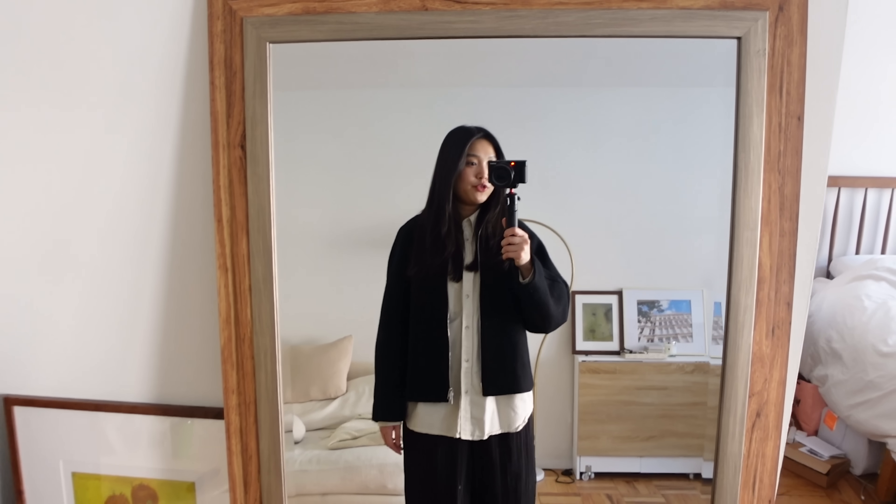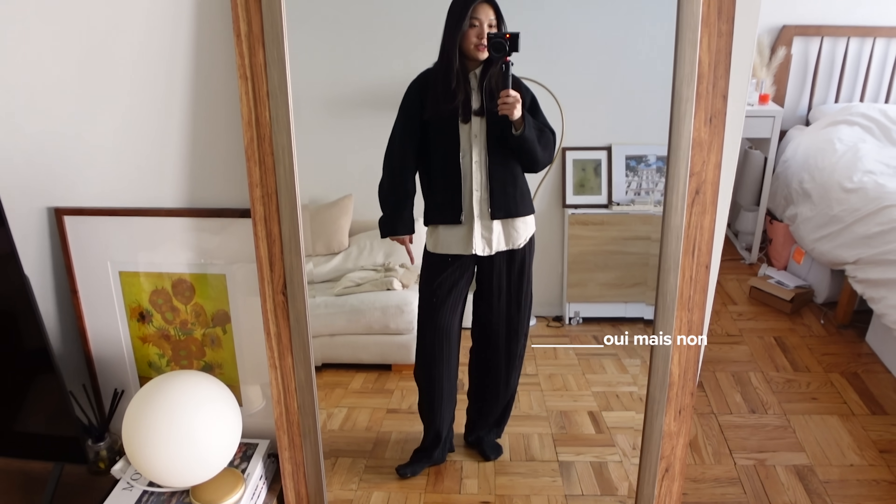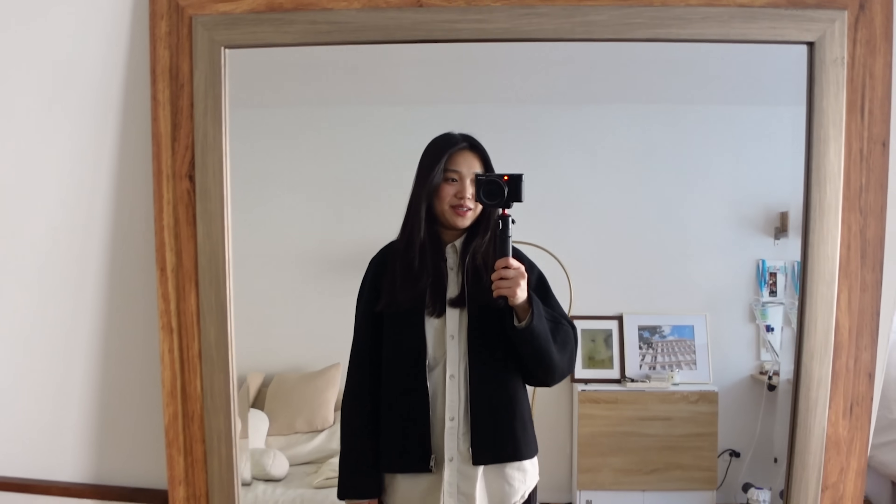Quick outfit of the day: trousers are from W Concept — they're pinstriped, not sure if you can tell through the camera. The jacket is from Kos. Button down is from Uniqlo. And today we're just going to head over to a coffee shop to do some more studying.